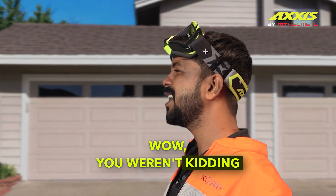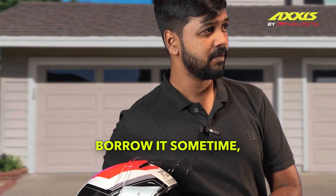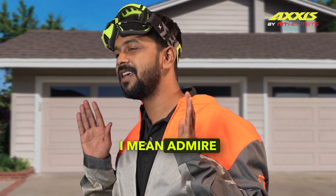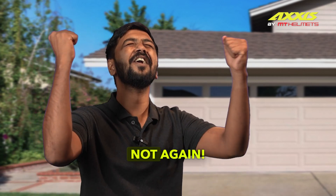Wow, you weren't kidding about an upgrade. Maybe I should borrow it sometime. I mean, admire it a little more. What's that? No! Not again!